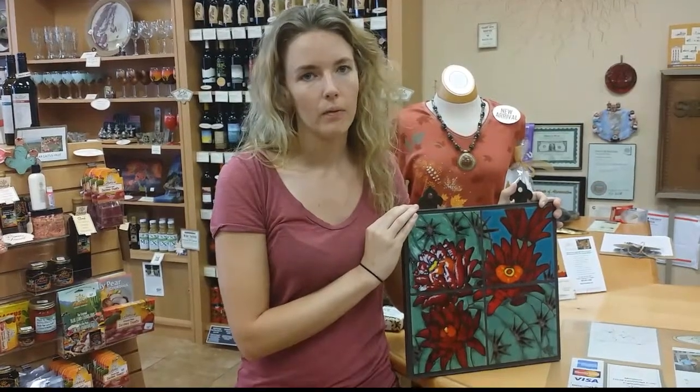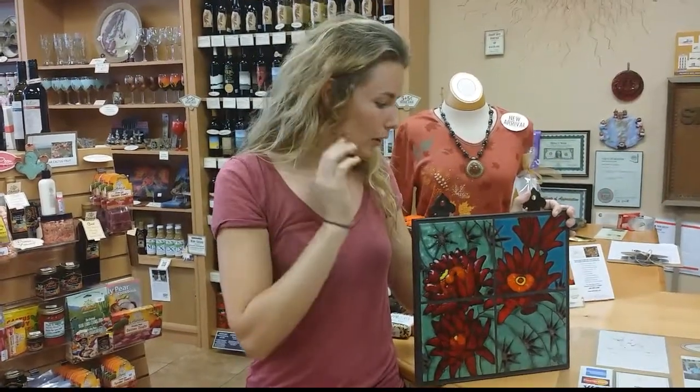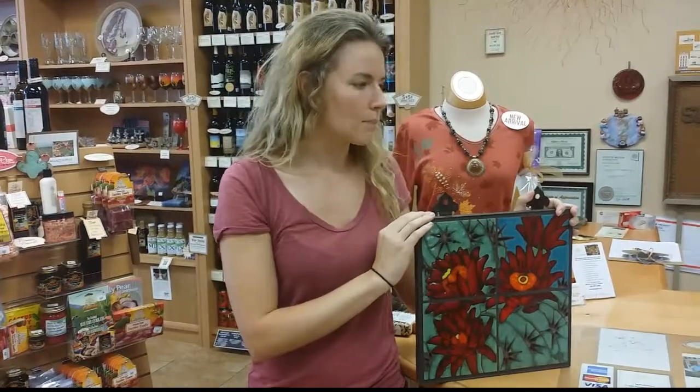I started making tiles about ten years ago when I was finishing up art school in Tucson. I got hired by an artist that does this technique and she taught me — it's called the Cuerda Seca — she taught me the Cuerda Seca technique, and that's kind of when I got started.